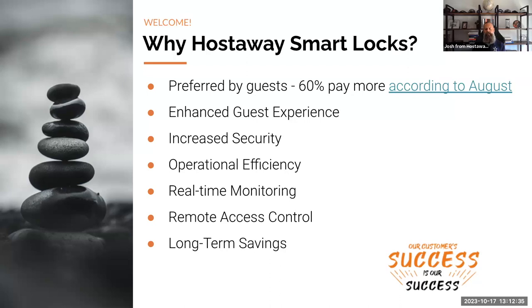Real-time monitoring: with smart locks, property managers can monitor access in real time, ensuring guests have checked in or out at scheduled times, or verifying that service personnel like cleaners or maintenance teams have property access. Remote access control: unexpected situations can arise — a guest may forget a code or there might be an emergency. With smart locks, property managers can remotely lock or unlock doors from anywhere, addressing each situation instantly without going on-site.